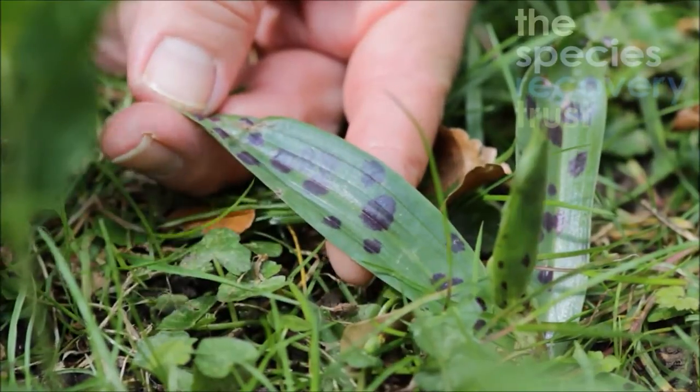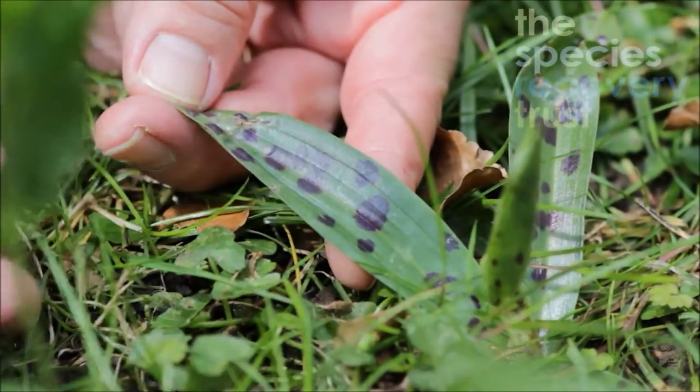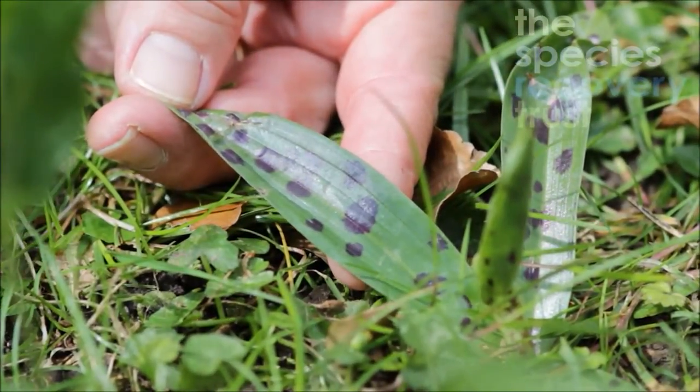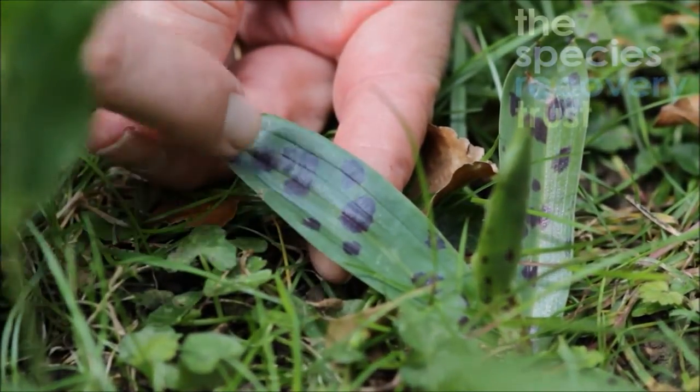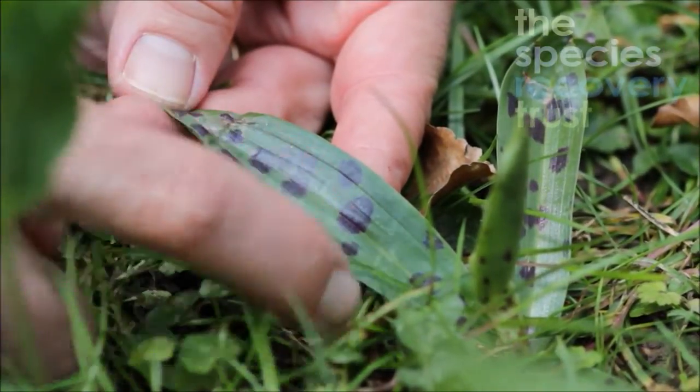It's not that clear on early purple, but when you see common spotted you can see that they're clearly different. If anything, with early purple they're more of a random blotch, whereas with common spotted you have more of a stripe effect.